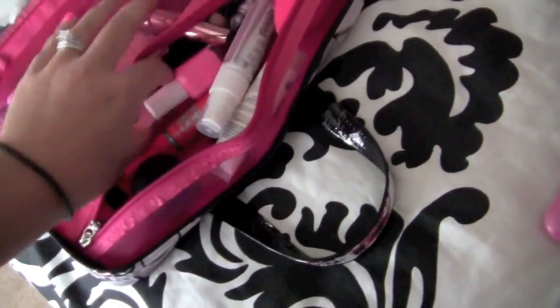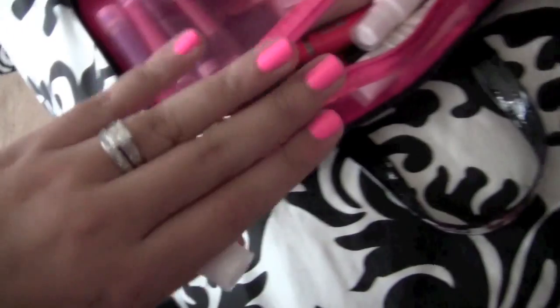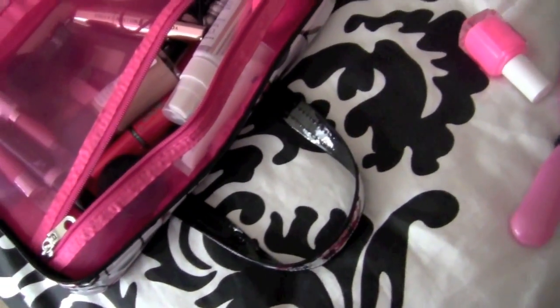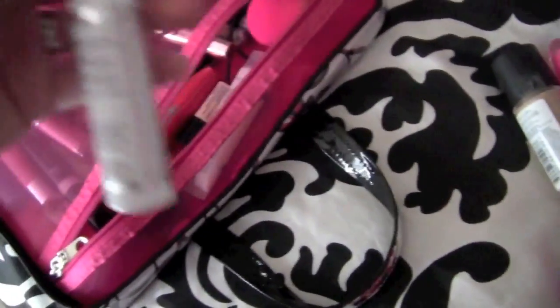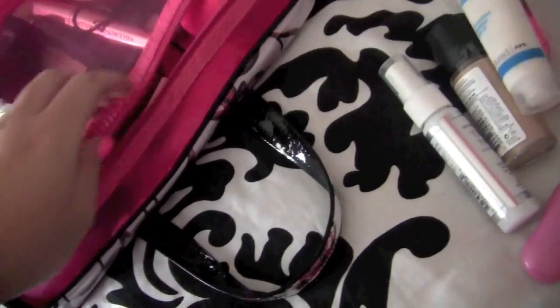First I have my Hello Kitty hairbrush — I always take that with me because it's very travel-friendly. I also have my current nail polish, which is Essie's Pink Parka — I have it on my toes and nails, so I try and carry that with me. I'll only be gone for the weekend, so it should be okay to last the whole weekend without chipping.